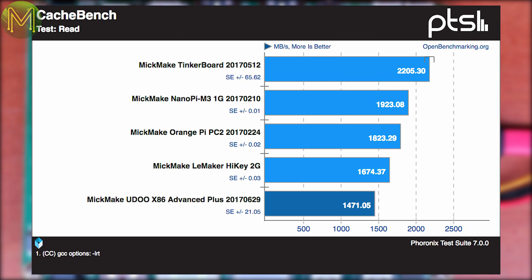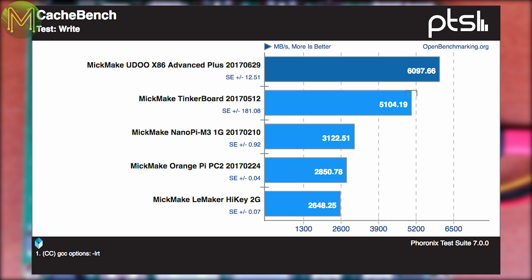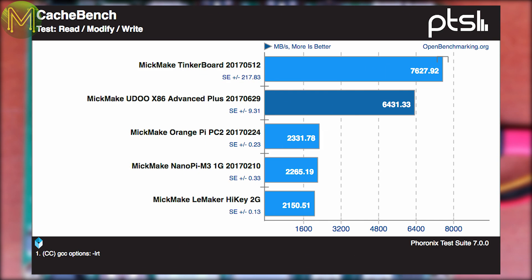Cachebench, which tests out memory cache performance, came up with some mixed results. Read operations were slow by almost 50% as compared to the Tinkerboard, however made up for it with write operations, putting it almost equal with the Tinkerboard on combined tests. This isn't so bad really.